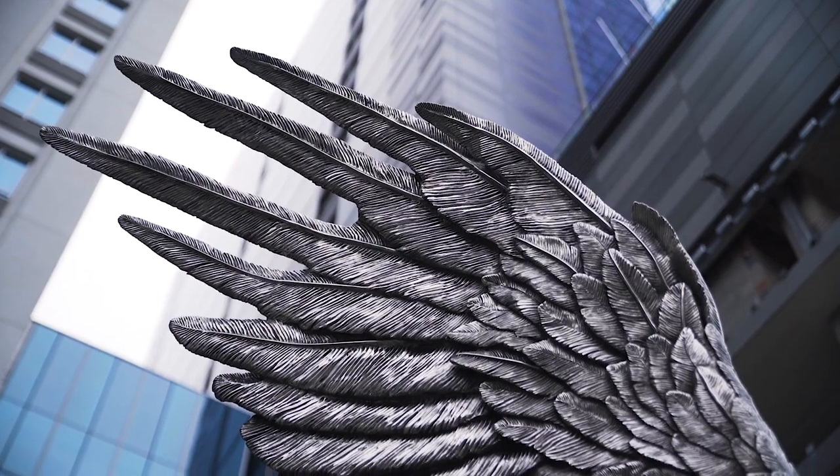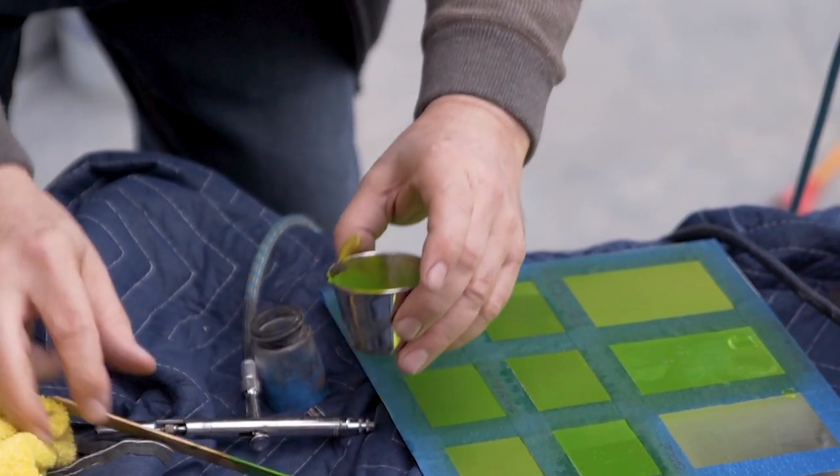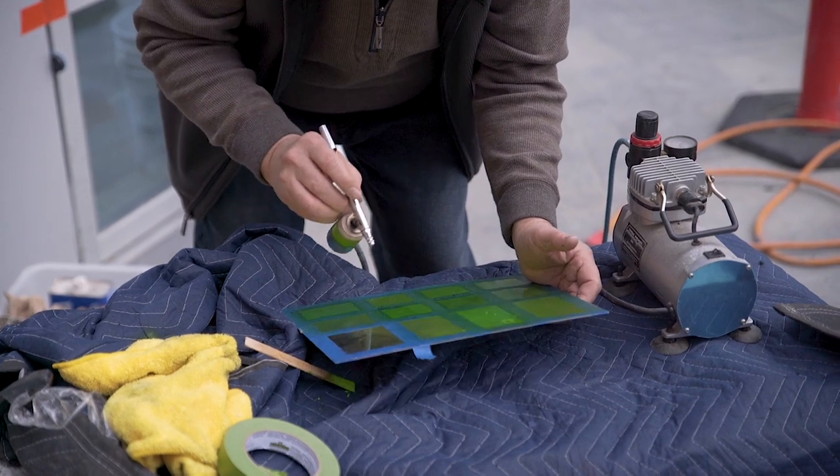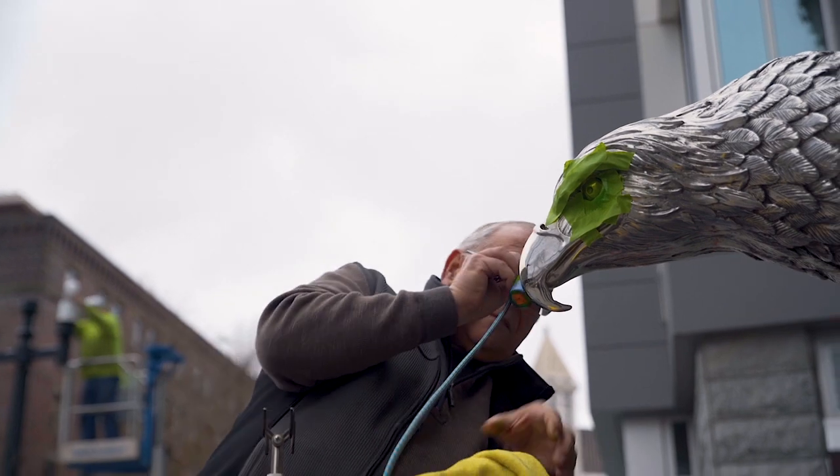Normally when I sculpt or paint, the whole soul of a piece is the eye, and I pay a lot of attention to try to bring the eye and the sculpture back to life. In this case I'm going to be spraying the eyes green, so there's a little bit of an association to the Seahawks.